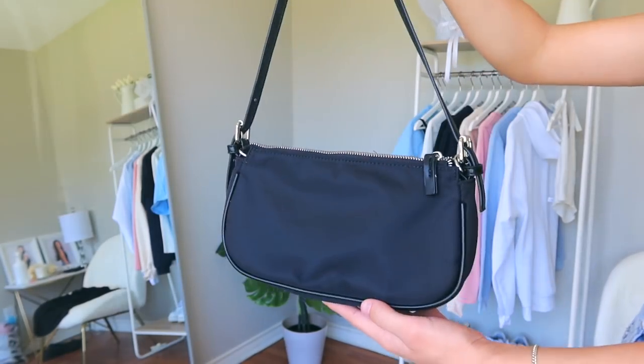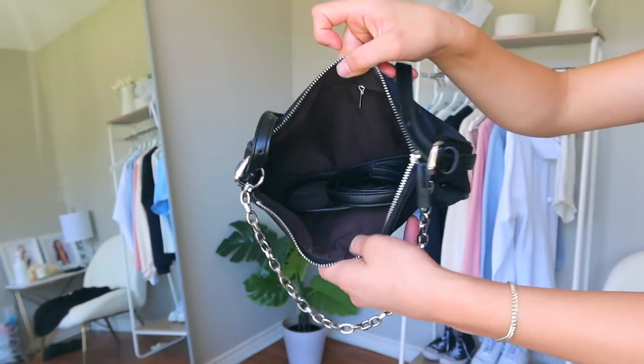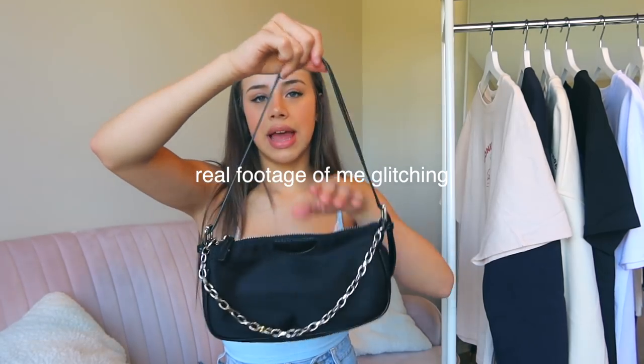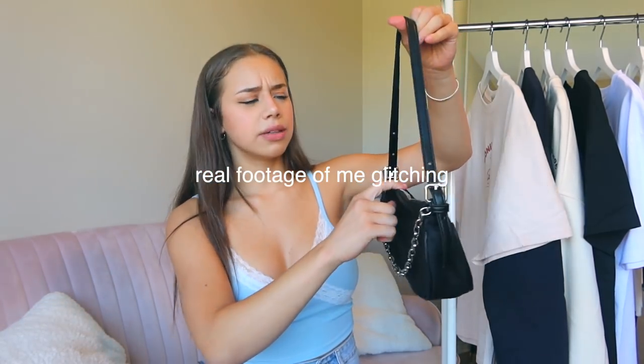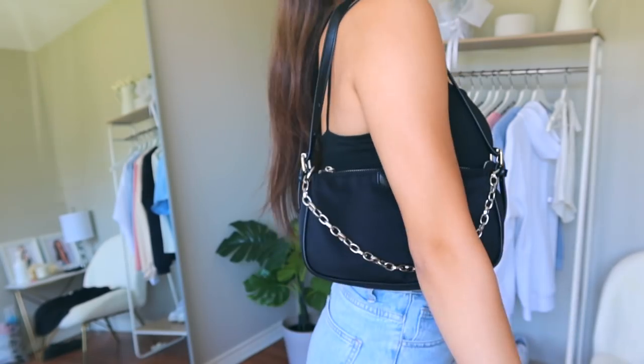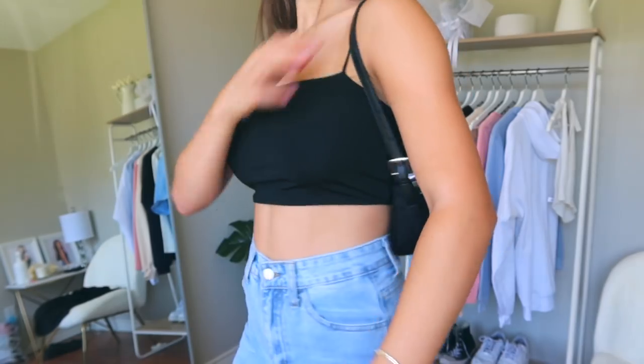Moving on to this black purse — I already have a black purse but this one has a chain on it, so I had to get it. I think this is so cool and so trendy; it will definitely make an outfit look a lot more exciting just because of this simple chain. It's got black detailing on the front and a silver zipper and silver buckles. I feel like this is very fall. Very cute, will be wearing it a lot.